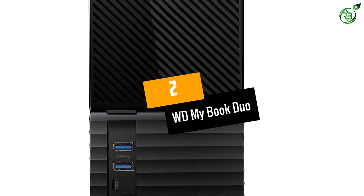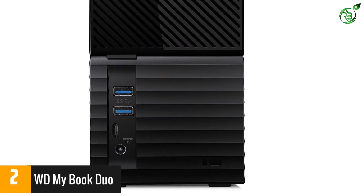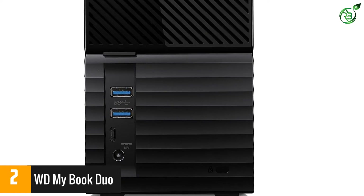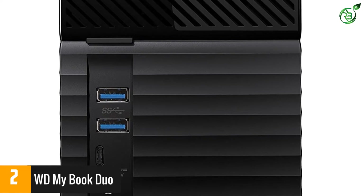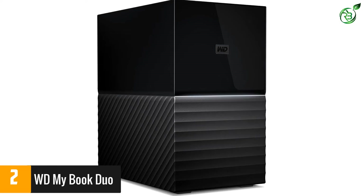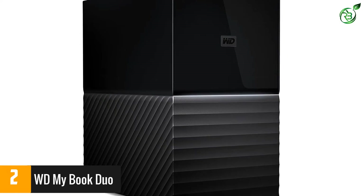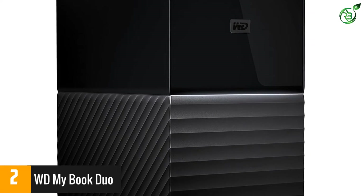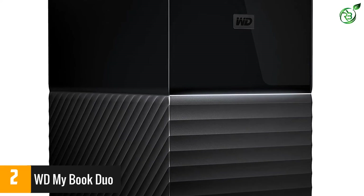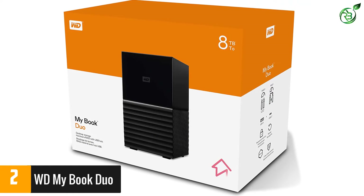At number 2: WD My Book Duo. If you regularly handle large files or multiple projects, the WD My Book Duo is an excellent high-capacity external hard drive. With up to 24 terabytes of storage space, there's enough room for raw photos, 4K video, and more. Although it's set on RAID 0 mode for optimum speed and storage capacity, the hard drive can be reconfigured in RAID 1 to enable data mirroring and redundancy, keeping your data safe from loss or corruption.